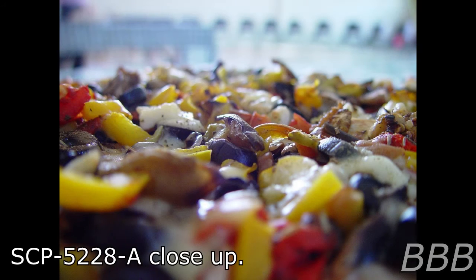Item number SCP-5228, object class value.